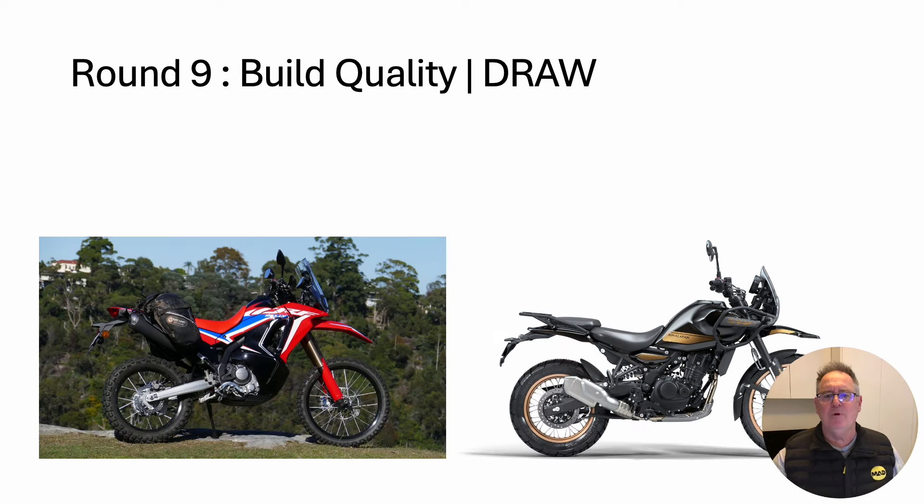Round nine: build quality. It's another draw — there's nothing between them. Both have excellent build quality.